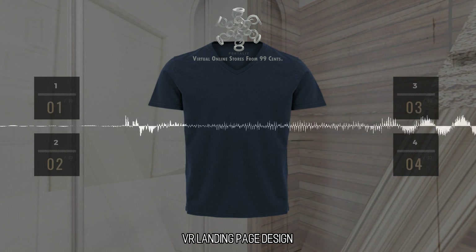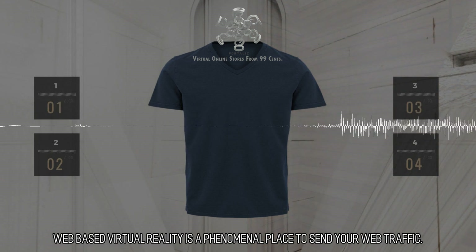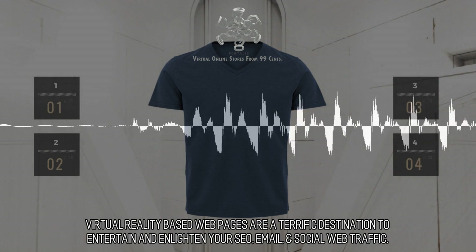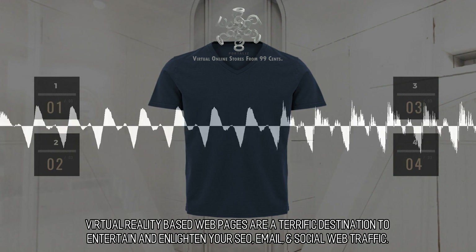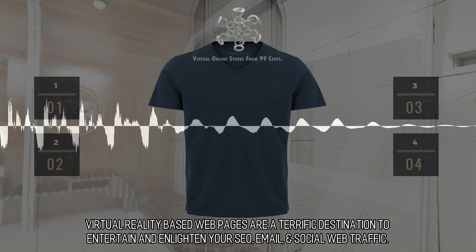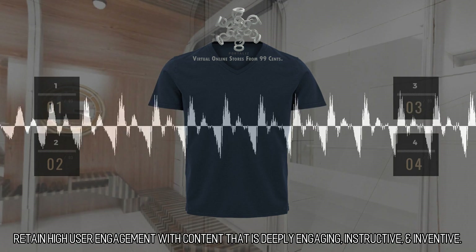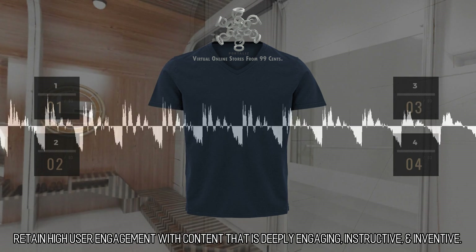VR Landing Page Design. Web-based virtual reality is a phenomenal place to send your web traffic. Virtual reality-based web pages are a terrific destination to entertain and enlighten your SEO, email, and social web traffic. Retain high user engagement with content that is deeply engaging, instructive, and inventive.